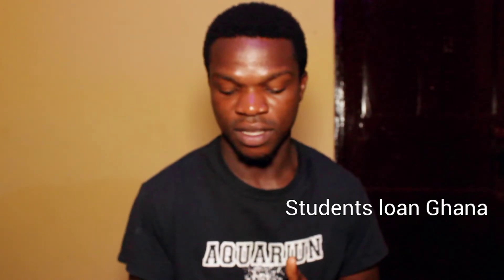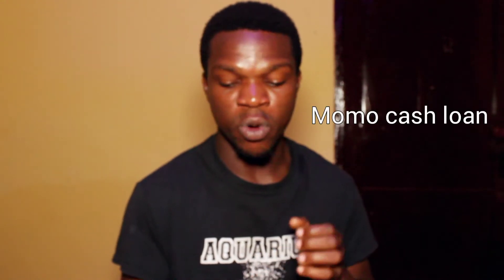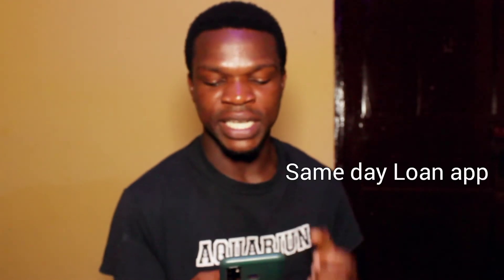We also have Students Loan Ghana, which is purposely for students. Then we have Kia Kia P2P — I don't know much about it but it's also a loan app where you can apply for a quick loan, so do more inquiries about it. We also have Quick Bucks and Fidelity Mobile Banking, which is one of the popular loan apps in Ghana, similar to MTN Quick Loan. Then we have Momo Cash Loan.